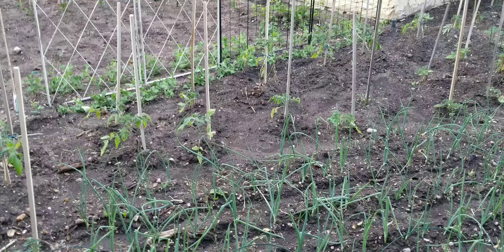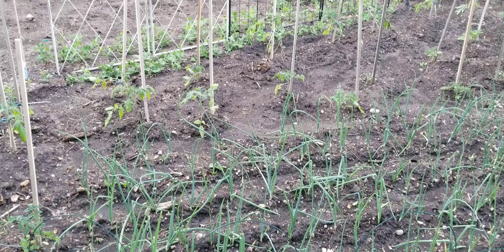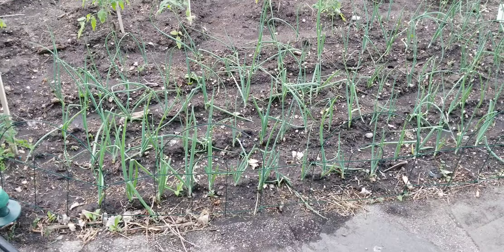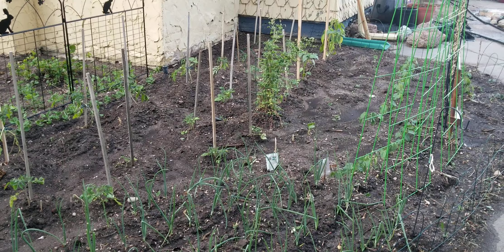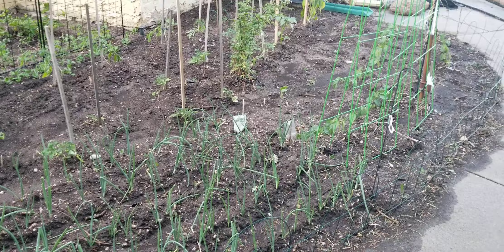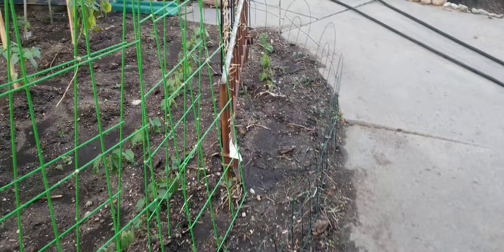Everything is just growing by leaps and bounds. It's only been a few days and already things have doubled, tripled, sometimes quadrupled in size — especially these onions. I went ahead and planted some more onions, so all in all I have a little over 200 onions, 215 or so to be exact. We also got some more radishes stuck in different places, and the rattlesnake pole beans I planted are now coming up — a couple of them just beginning to peek up out of the ground.